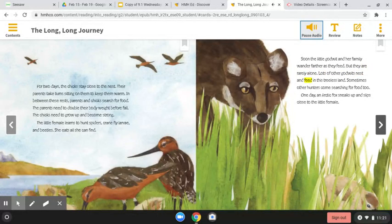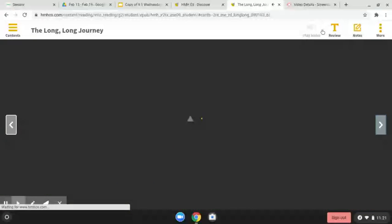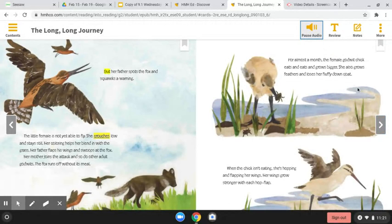Sometimes other hunters come searching for food, too. One day, an arctic fox sneaks up and slips close to the little female. But her father spots the fox and squawks a warning. The little female is not yet able to fly. She crouches low and stays still. Her coloring helps her blend in with the grass. Her father flaps his wings and swoops at the fox. Her mother joins the attack, and so do other adult godwits. The fox runs off without its meal.